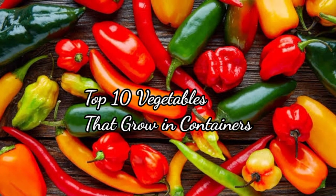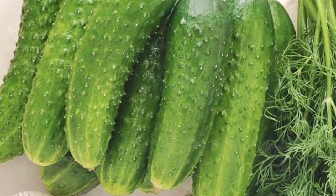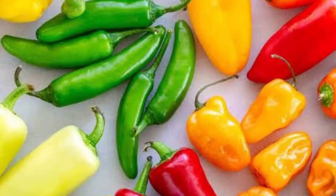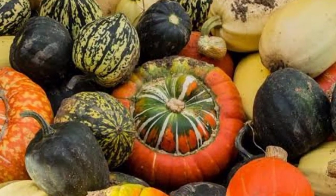Top 10 Vegetables That Grow in Containers. There is no such thing as foolproof vegetable gardening, but container vegetable gardening comes close by reducing problems posed by weather and critters. Another great benefit of container gardening is that you do not need a vast space or in-ground garden patch.